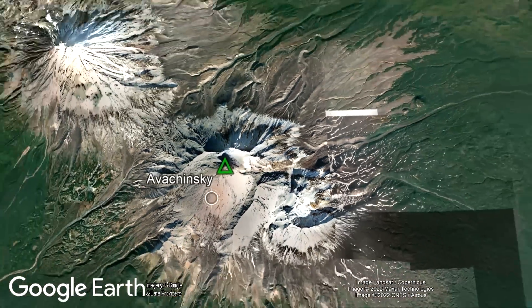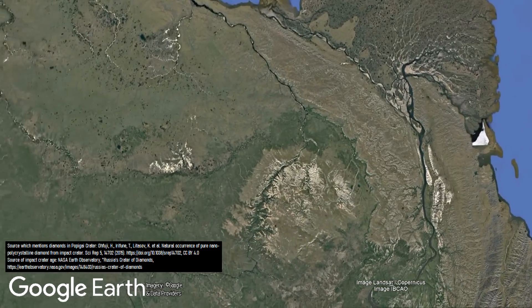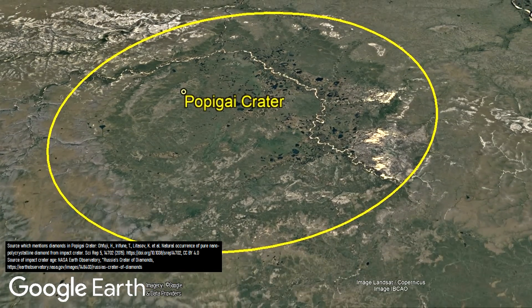Another possibility is that the original carbonados represent impact diamonds — diamonds that formed as a result of a massive asteroid impact. It has been known for some time that certain groups of smaller diamonds can form through this process, such as the Popigai impact crater, which formed around 36 million years ago.